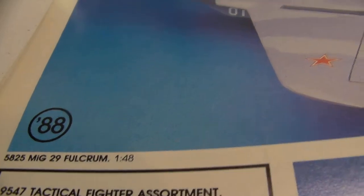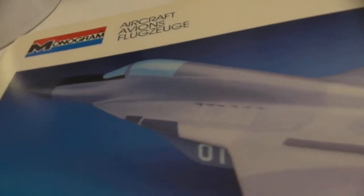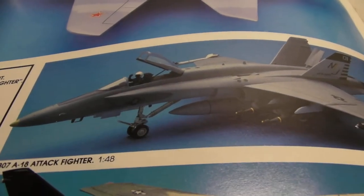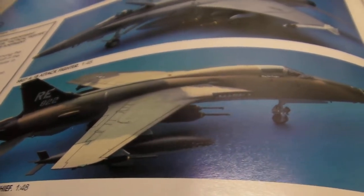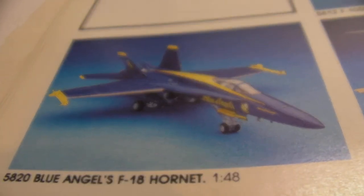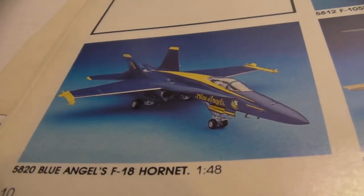We've got a MiG-29, new for 88. But it clearly wasn't getting released yet — it doesn't even have a cockpit, and I don't know if it ever got released. It looks terrible; they're clearly not done with that one yet. And we have an A-18, and the F-105D Thunder Chief. Awesome. And a Blue Angels F-18 Hornet. I have this one from Hasegawa in 1/32nd scale — that's a kit you guys have got to see. But here it is in 1/48th scale from Monogram.